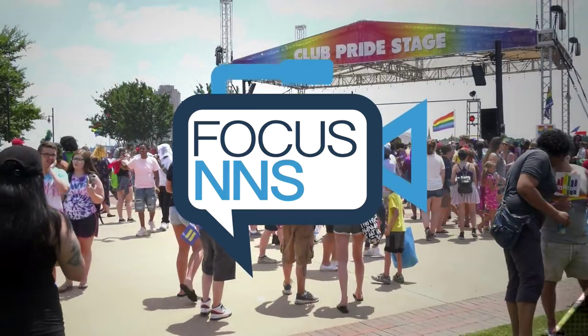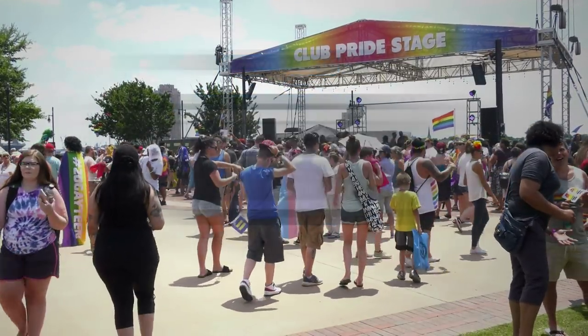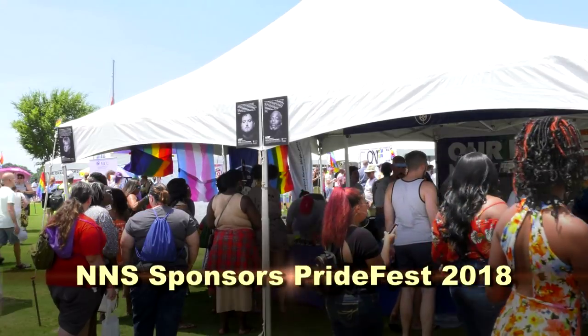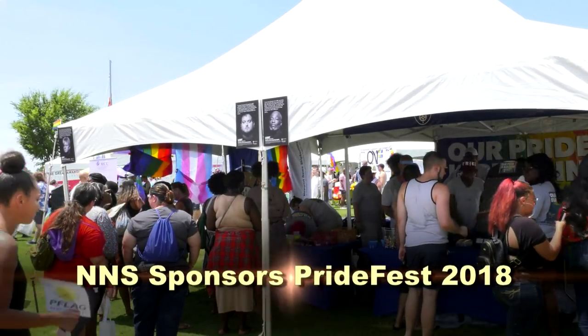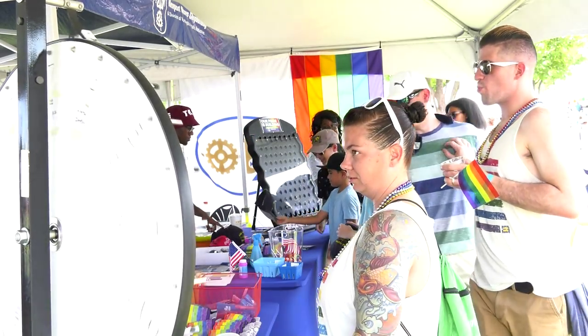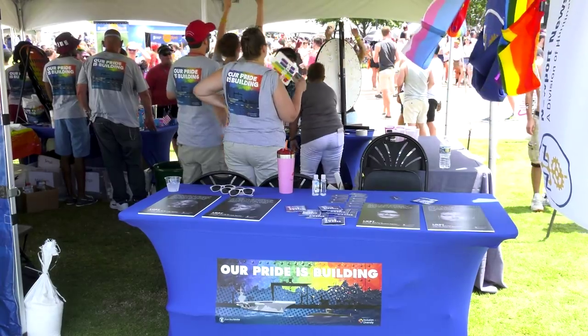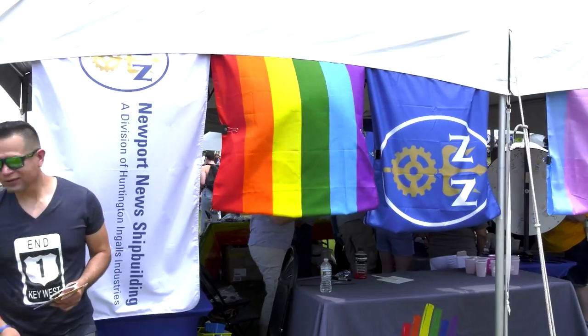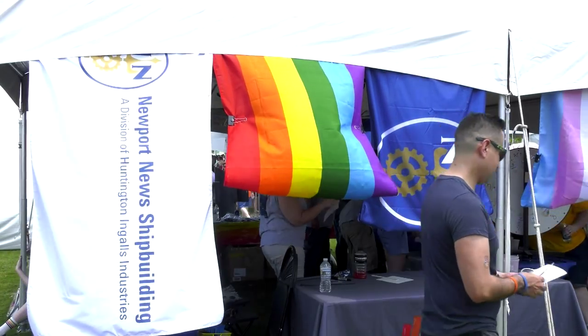All right, thanks so much, Aaron. Now let's take a look at some other news from around the yard. Newport News Shipbuilding sponsors Pride Fest in Norfolk. Thousands of people were on hand as shipbuilders volunteered at the NNS booth, giving away t-shirts and other promotional items as part of the day-long festival. Shipbuilders also talked with people about careers in shipbuilding and the shipyard's focus on inclusion and diversity.